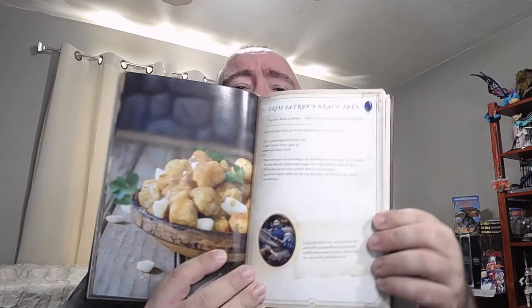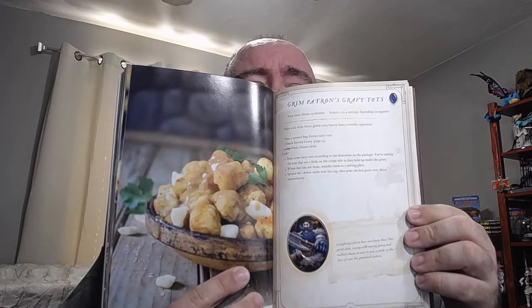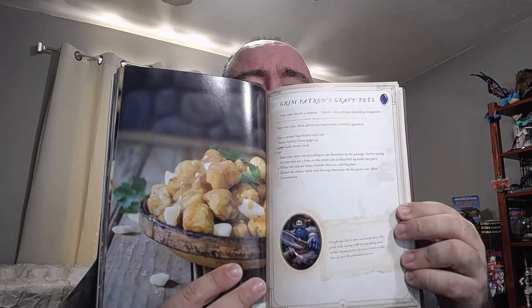We've got some — some people will call it Poteen — we will call it the Grim Patron's Tater Tots, with some gravy and curds and tater tots. Anyway, it's going to be really good. It just looks delicious.